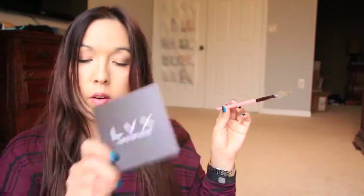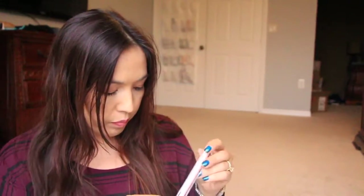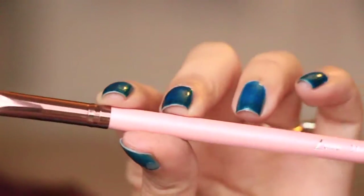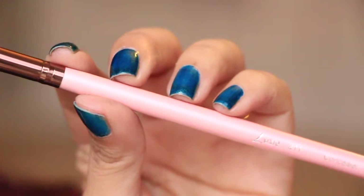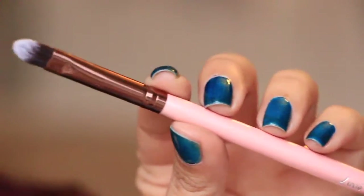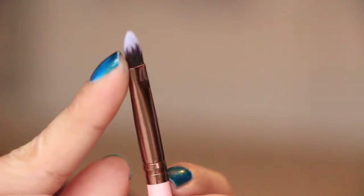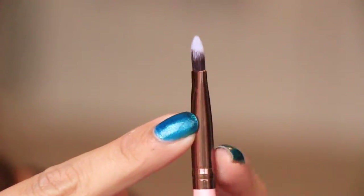Next is a makeup brush from Lux 211. It's almost like a flat shader brush — it's nice, it's soft. The ferrule is really pretty, a nice rose gold color, and the handle itself is a really pretty pearlized pink finish. So it's a really pretty brush.